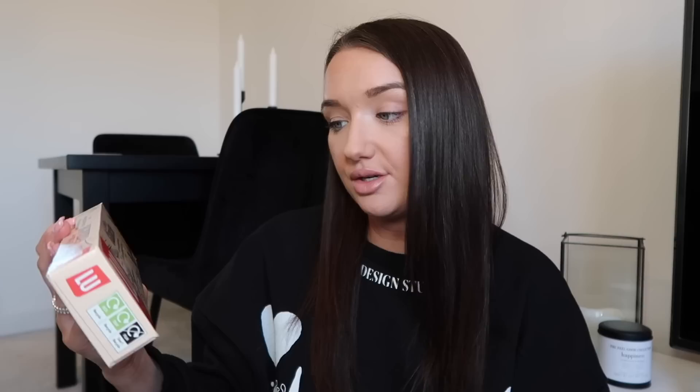Next we have some biscuits. I think this brand might just be new to Tesco — all of their biscuits said 'new'. This is a biscuit filled with chocolate hazelnut — it could give the Nutella ones a run for their money. They're actually tiny, and the biscuit is so buttery. But the hazelnut filling didn't really come through. The biscuit itself is great, but the hazelnut flavor is not as good. Personally there are better biscuits on the market, so I wouldn't be buying these again.